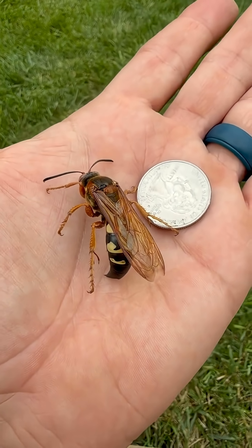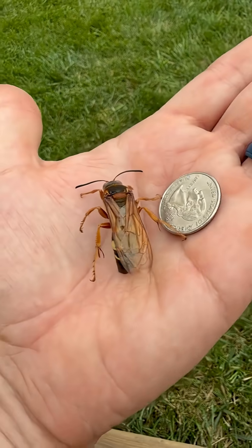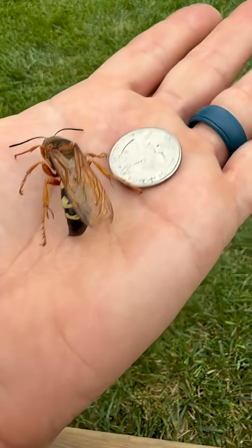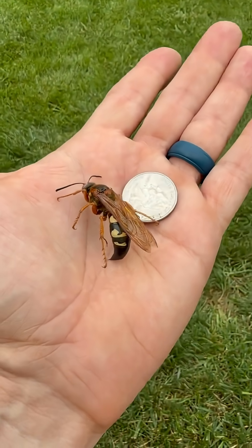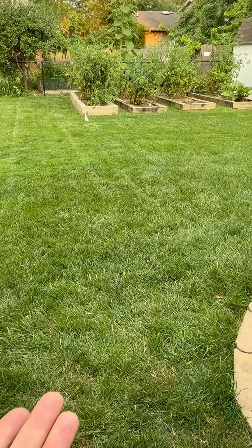It emerges from the ground, comes out as an adult, and lives its life, and then it dies. Hopefully you can get an idea of the size of it — pretty good sized bug. I'll give it a decent burial in the garden. How about that?